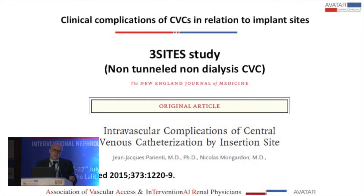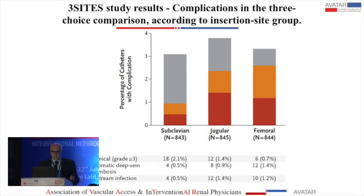Recently, in non-dialysis patients, I want to show you this paper because it has been discussed a lot and came out in the New England Journal of Medicine. This is very prestigious work, but it was done not on dialysis patients. It is important because it is a randomized controlled trial of three sites evaluating intravascular complications.